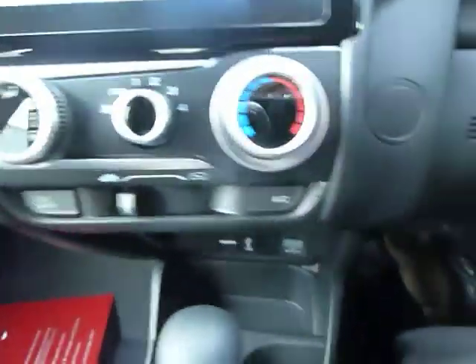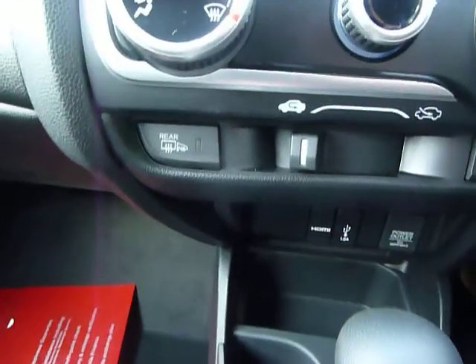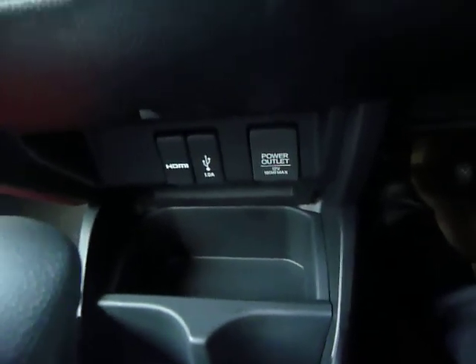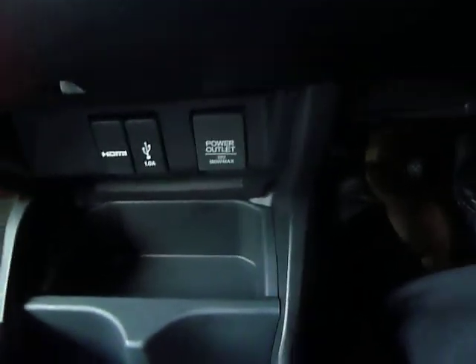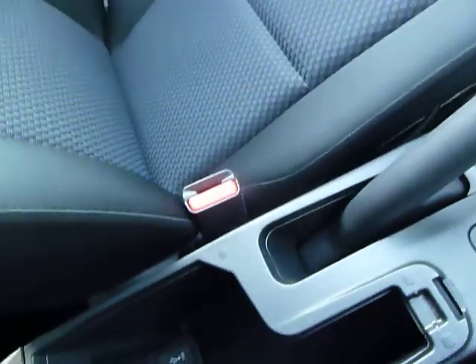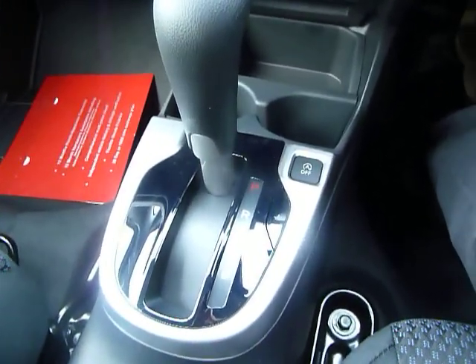There's air conditioning — manual air con — along with a heated rear screen and heated door mirrors. Down in the centre console you'll find an HDMI connection, USB, and a PowerPoint connection. Zooming in, there's a second USB — so two USBs in total — and the very simple-to-use auto gear stick.